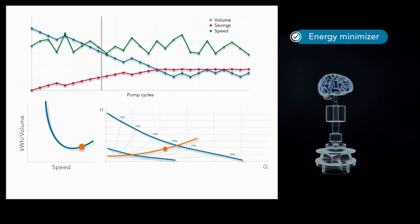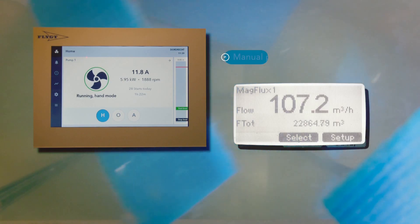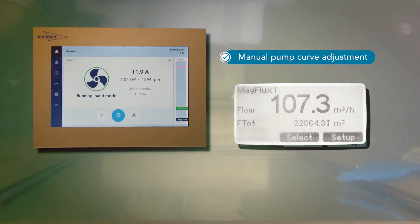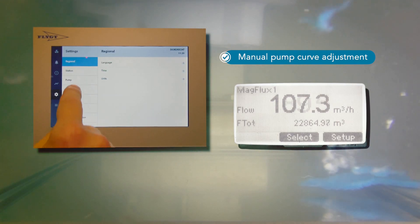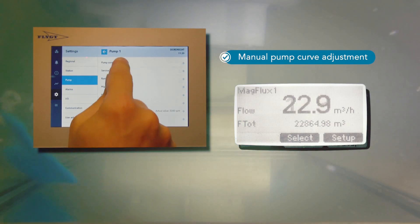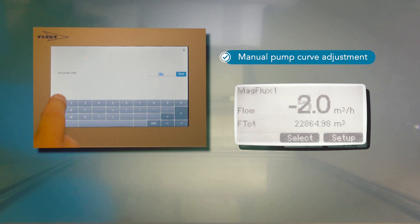The system has the functionality to, if desired, continue to optimize its own energy usage by calculating the best operating point to transfer the required amount of water while using the lowest possible amount of energy, resulting in minimal costs. This intelligent pumping system can safely communicate with any SCADA system and/or other systems, in which you can read out data and where control settings can be stored.